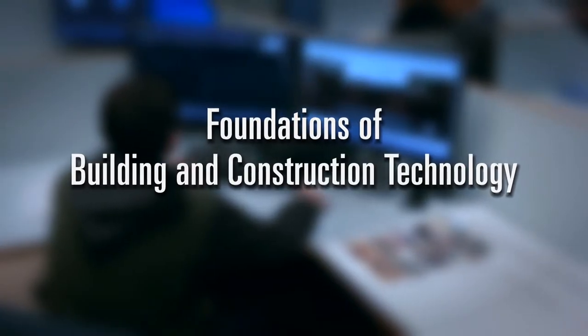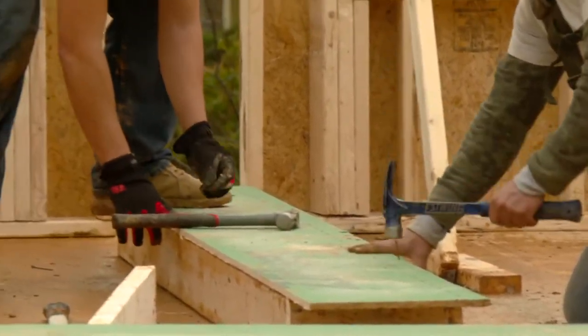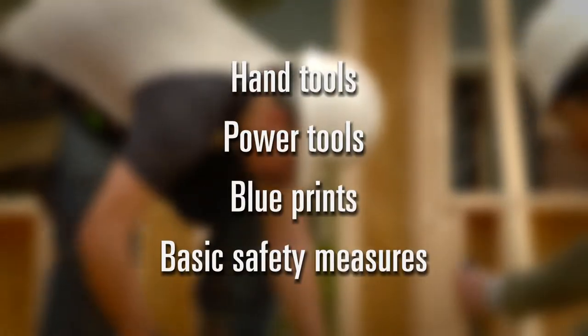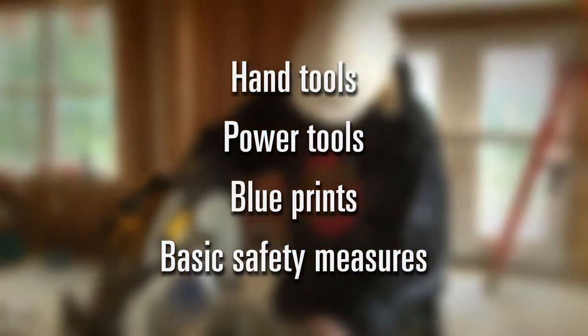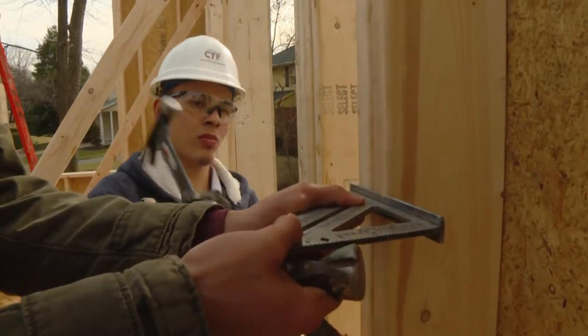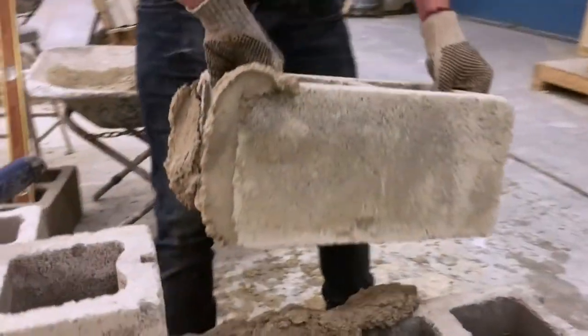Foundations of Building Construction Technology is a one-semester program where students begin to develop skills in a variety of construction areas. Students are introduced to hand tools, power tools, blueprints, and basic safety measures. The class provides a three-week overview of each of the construction disciplines. Students then choose to continue their studies in the construction class of their choice.